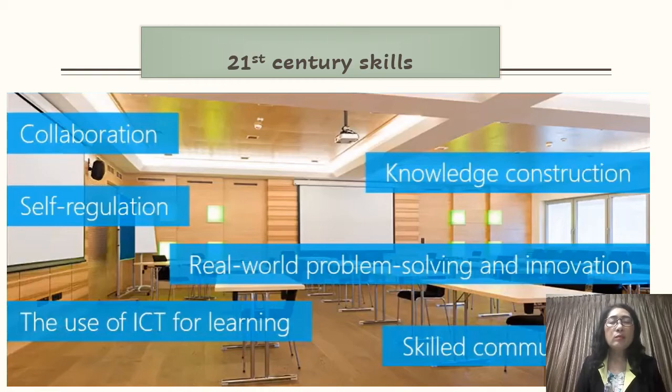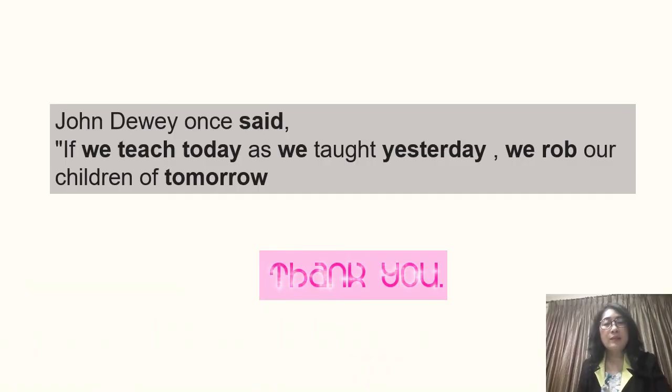Before I end my session, I would like to repeat the benefits of conducting project-based learning. It enhances 21st century skills that are really important for students' futures: collaboration, knowledge construction, real-world problem solving and innovation, communication, use of ICT for learning, and self-regulation. These are the most important skills every student and learner should achieve. As John Dewey says: 'If we teach today as we taught yesterday, we rob our children of tomorrow.' With that, I end my sharing. Thank you for your attention.